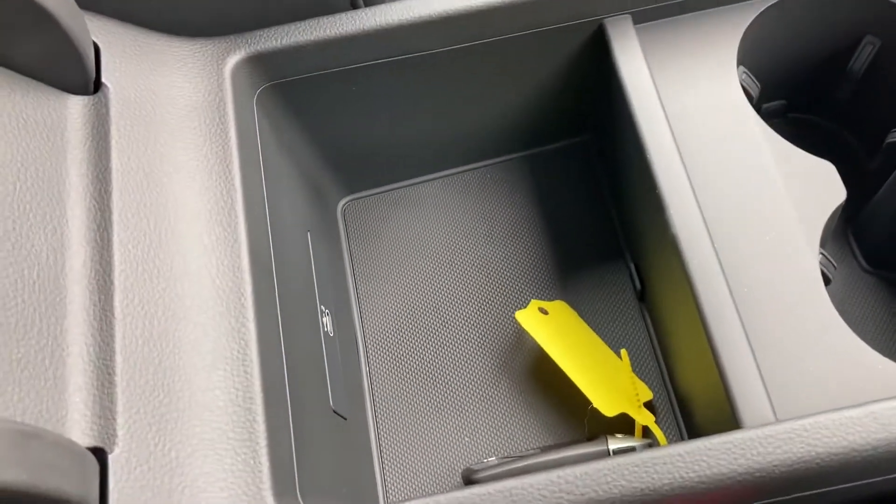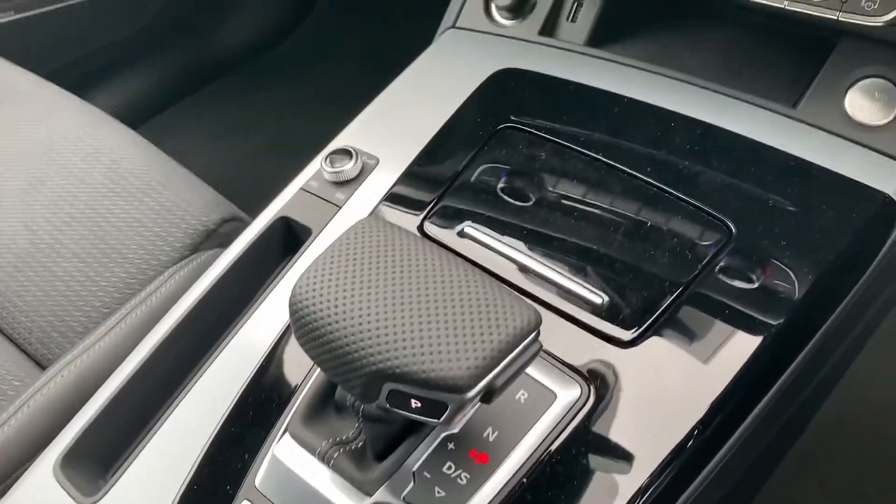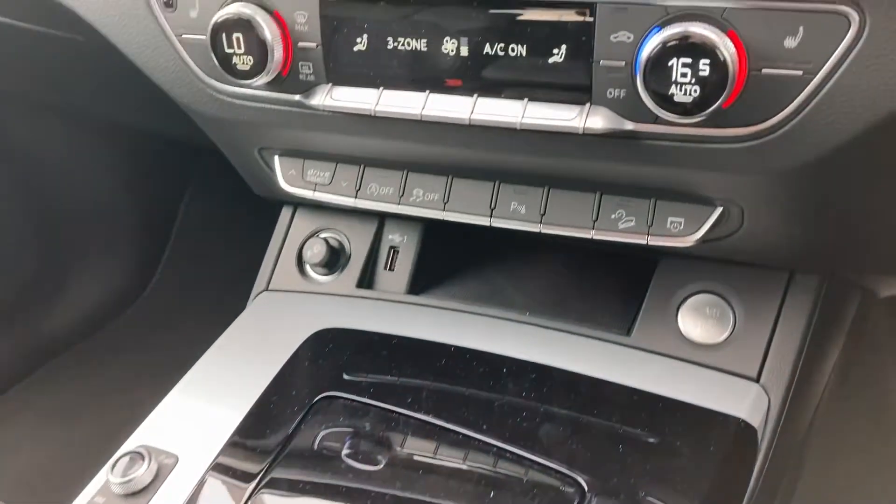You've got the lever centre armrest with storage underneath. You also have the S-tronic gearbox, which drives very well.